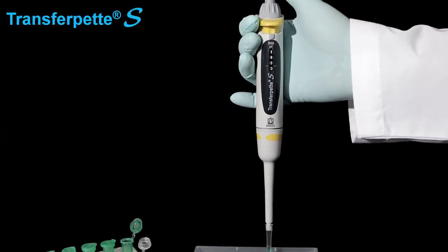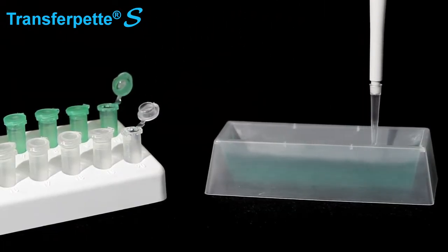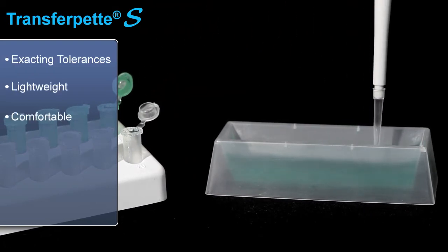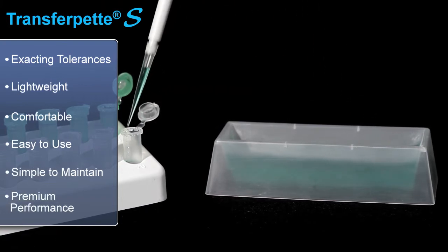The TransferPet S pipettes incorporate advanced materials and innovative design features. Manufactured in Germany to exacting tolerances, it's lightweight, comfortable, easy to use, simple to maintain, and delivers premium performance. It's also fully autoclavable.